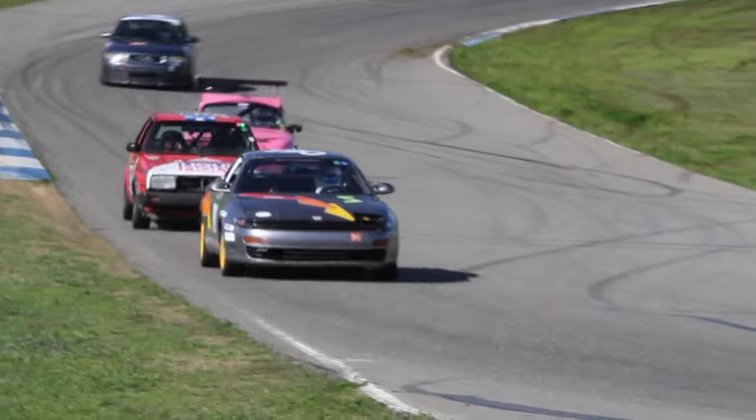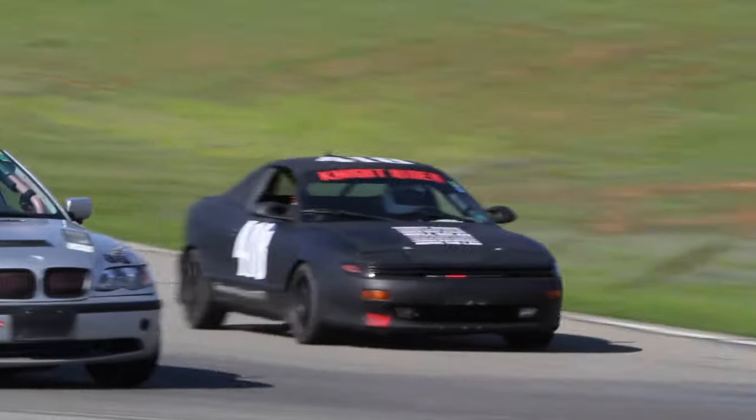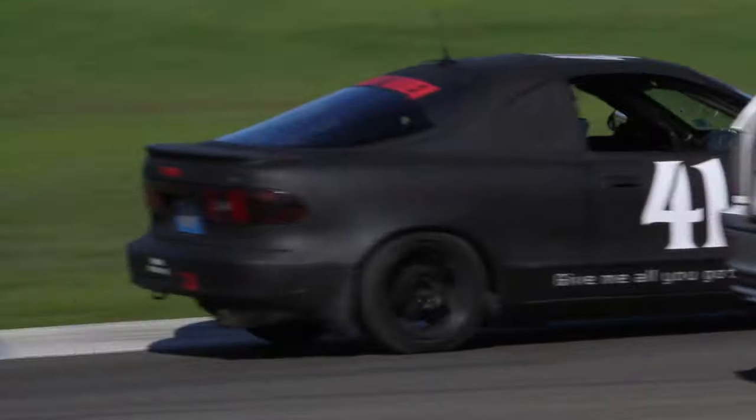Another gang of similar cars was formed by the Retro Racers team, Benjin, and Nightrider, who all brought fifth-gen Toyota Celicas. It wasn't a perfect weekend for the Celica gang, but it's all relative.